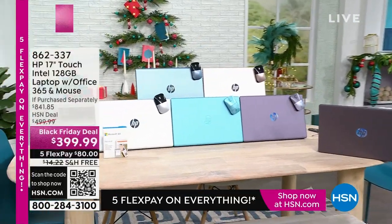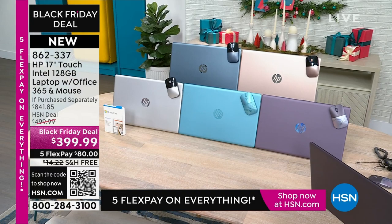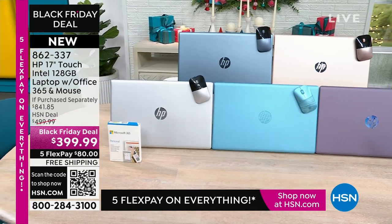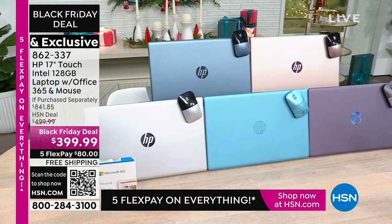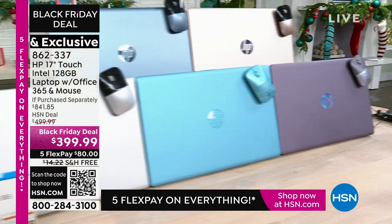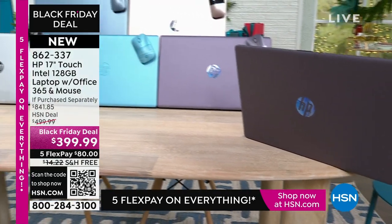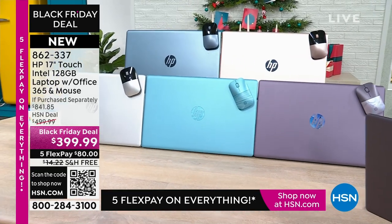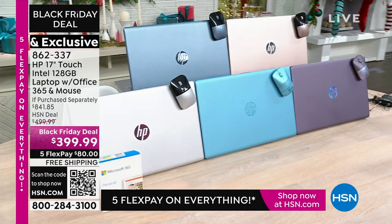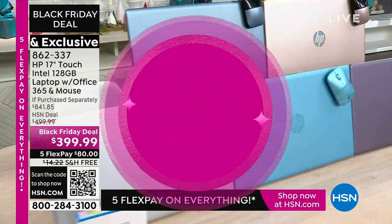Not long from now, we're going to have our lowest price ever on a 17-inch laptop. 17 inches — this is the big one, the one you can really see and enjoy working on. And this is a touch screen. We're including Office, we're including your mouse. That Black Friday deal — under $400. Lowest price we've ever brought you for a touch screen 17-inch. We will be doing a full presentation coming up in just about 15 minutes.